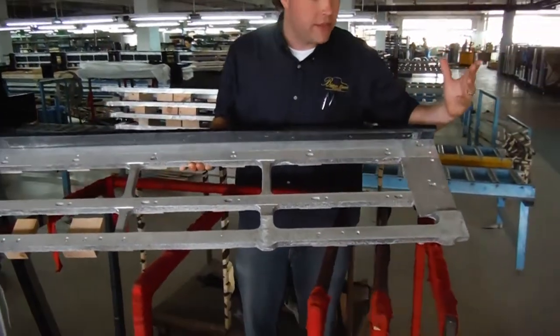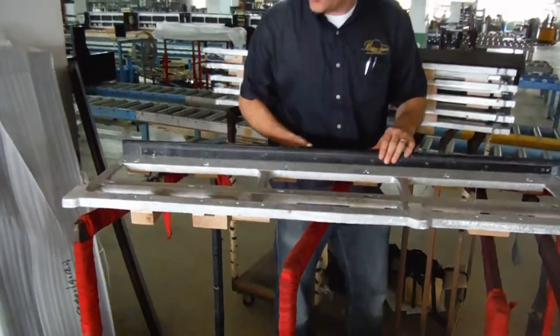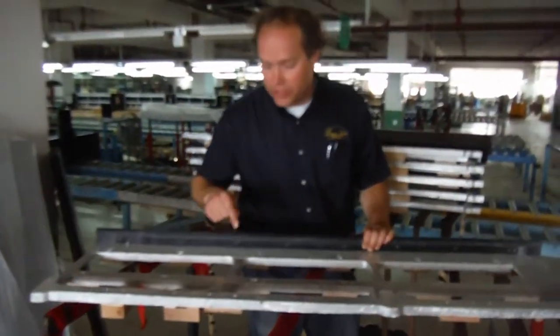Aluminum, however, is solid. This will not change dimension ever. So here's one that they're about to put in.